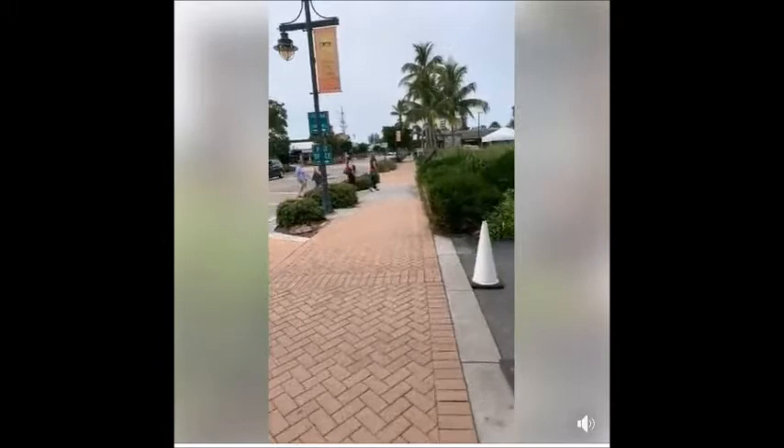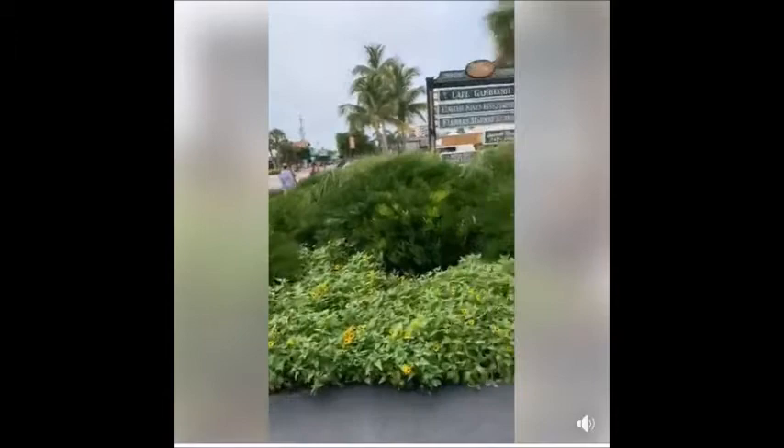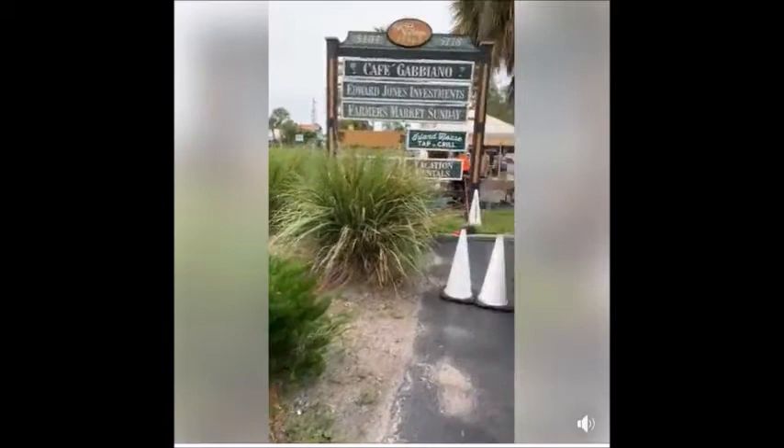Happy Sunday, guys and gals! I'm going to take you on a quick little tour of my booth. It's a happy Sunday here in Siesta Key Village. We're actually at the Siesta Village Plaza.